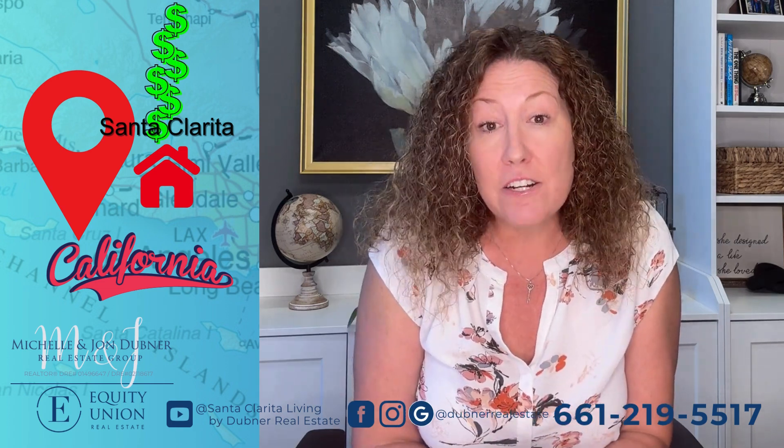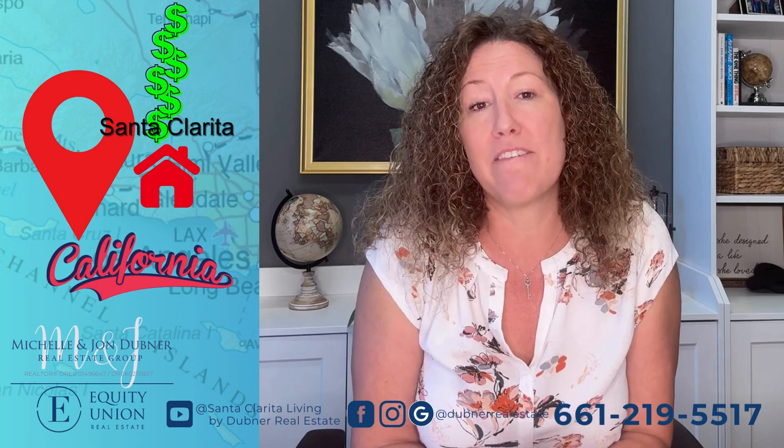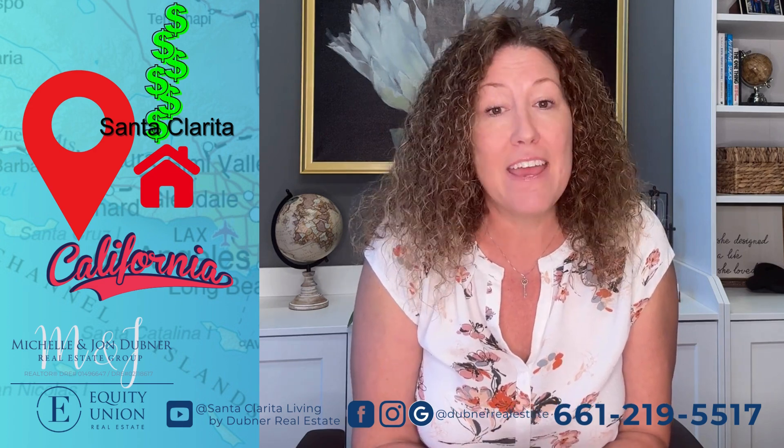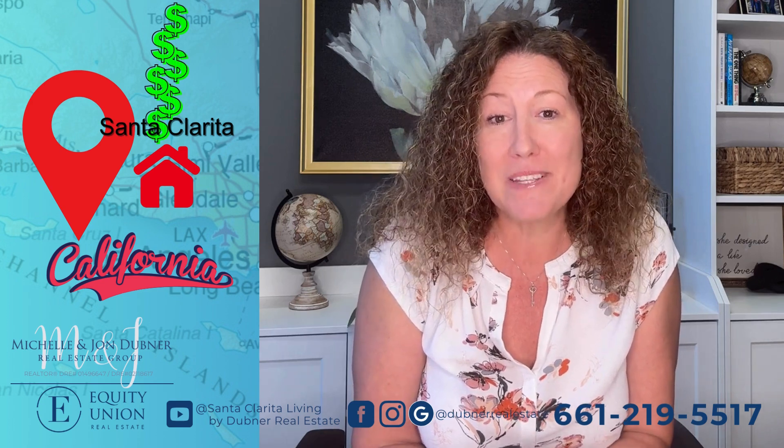And number five: talk to your CPA and see if they have any other things that you may qualify for based on your situation. If you have any other questions and you're thinking about selling, reach out so you can avoid any costly mistakes.